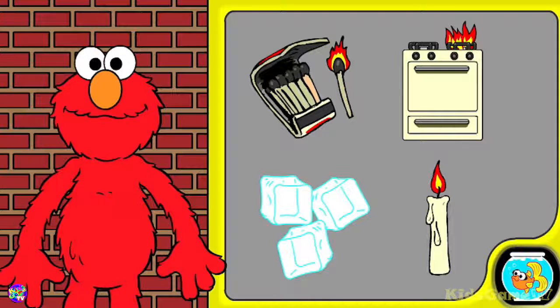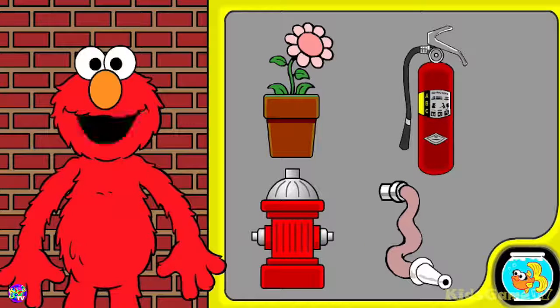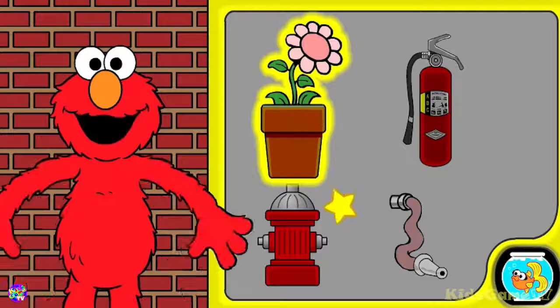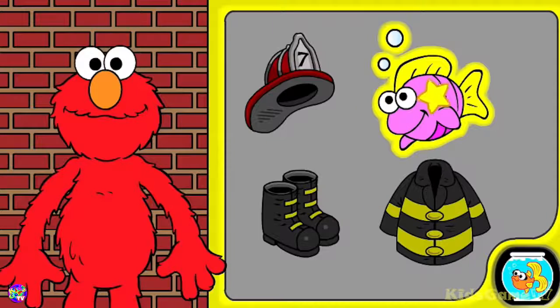Elmo sees something that's not like the others. You did it! Three of these things are used by firefighters. Click on the thing that firefighters don't use to fight fires. Elmo sees something that's not like the others. You did it! That's something that firefighters wear when they're fighting fires. Click on something that firefighters don't wear when they're fighting fires. Elmo sees something that's not like the others. You did it!